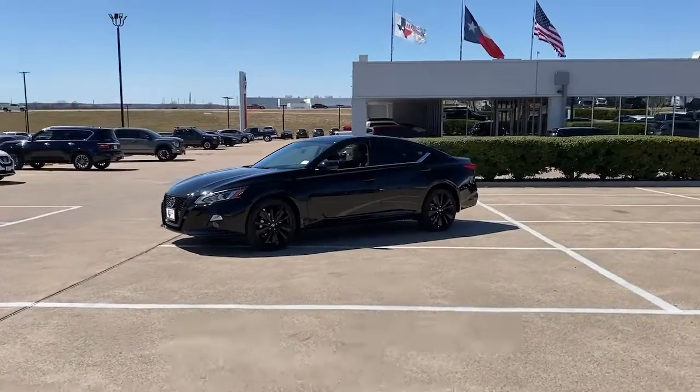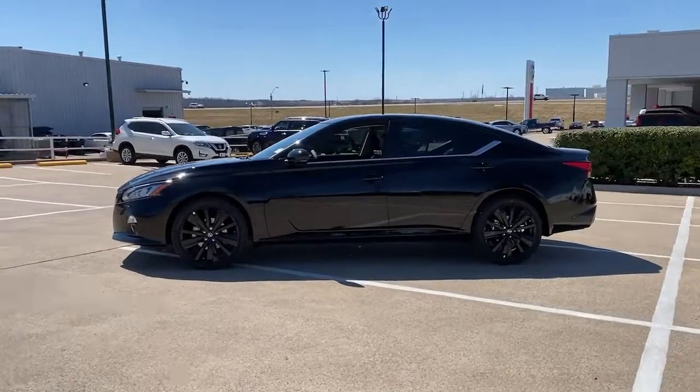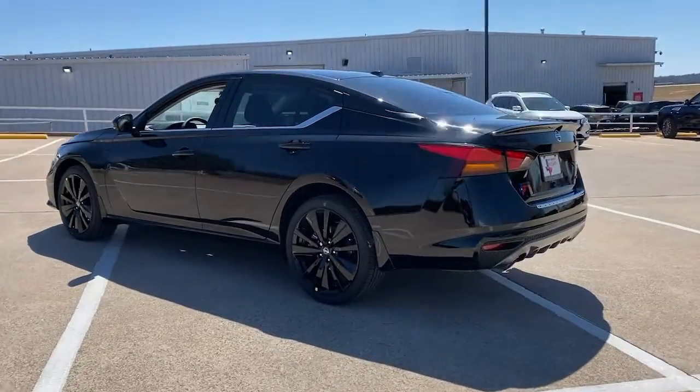Your next car could be the 2022 Nissan Altima. Here's a stylish, family-friendly Nissan Altima, the mid-size sedan with available all-wheel drive and standard driver assist safety features.